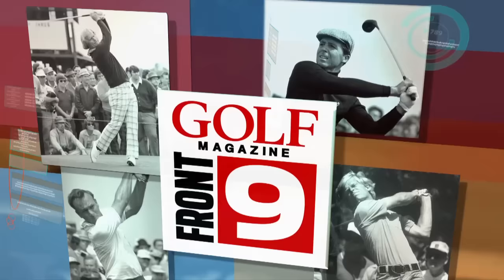Hi, I'm Johnny Miller, and I'm going to show you the moves that made great players even greater, and that's going to be found on golfmagazinesandgolf.com.